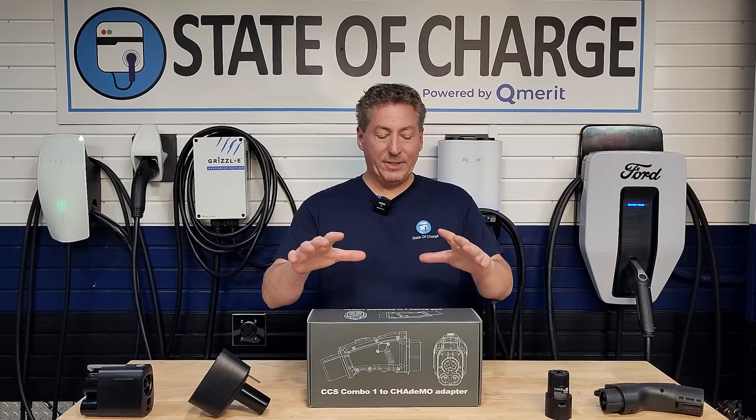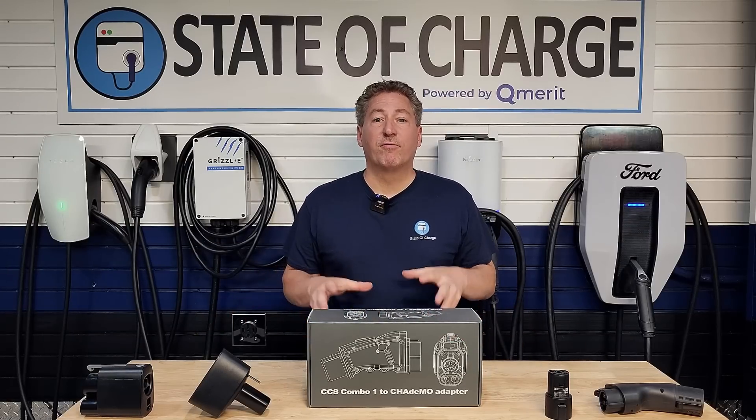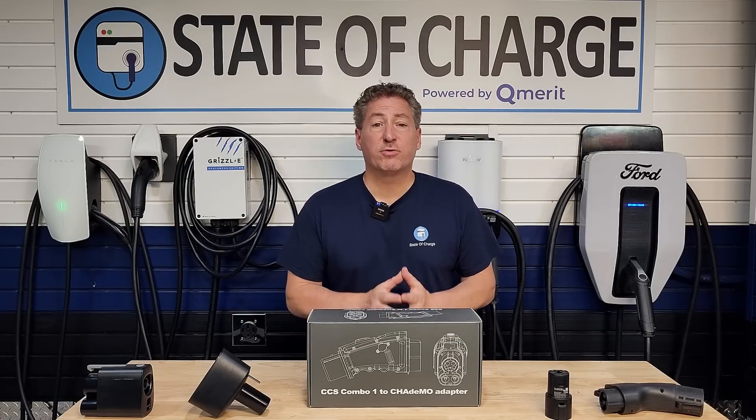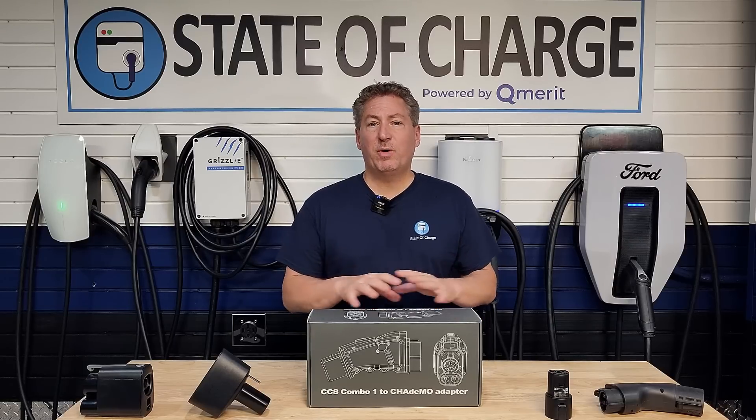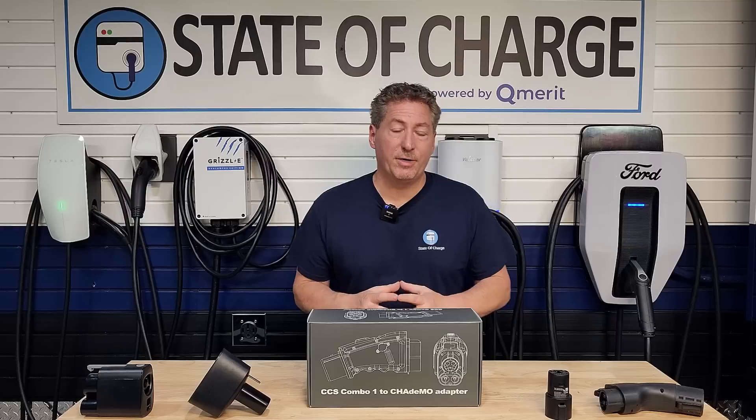Before I get into the CCS1 to CHAdeMO adapter, I want to do a quick overview on EV charging adapters, because there are so many of them out there. I just want to make sure that people new to electric vehicles understand what's going on.